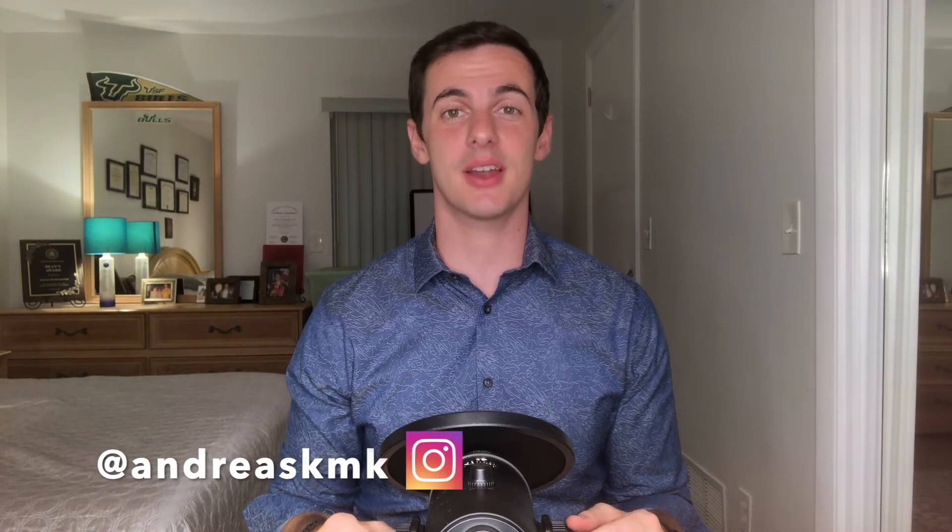Hey guys, it's Dr. Andreas here. If you're new to this channel, my goal is to help optometry students, residents, and new doctors with optometry-related questions. If you like the video, please consider hitting the like button below and subscribing to the channel. And now, on to the video.